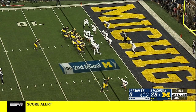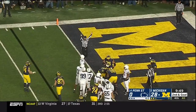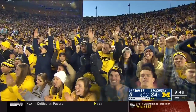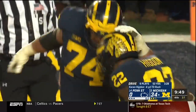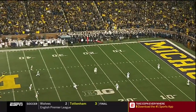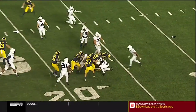Higdon at tailback, second and goal — Higdon's got it, fighting, reaching — touchdown! They put three tight ends in for those last two or three plays and went with a lot of different formations. Moody drives the kick to Hamler at the five, and he'll be knocked down short at the 20.